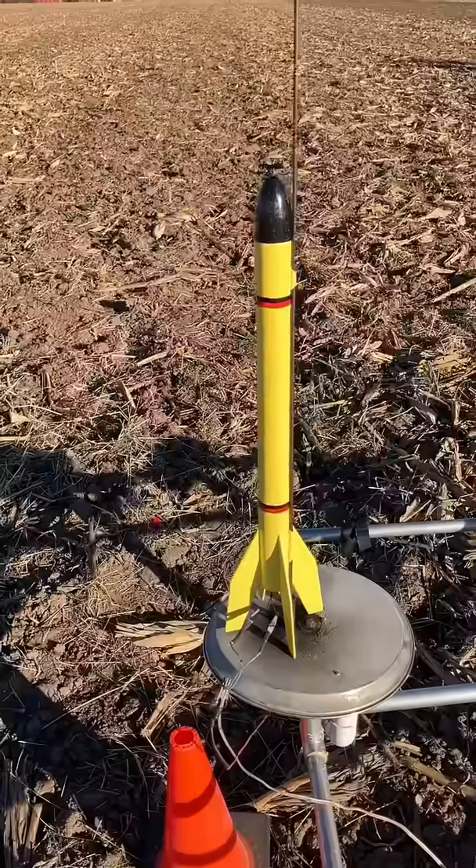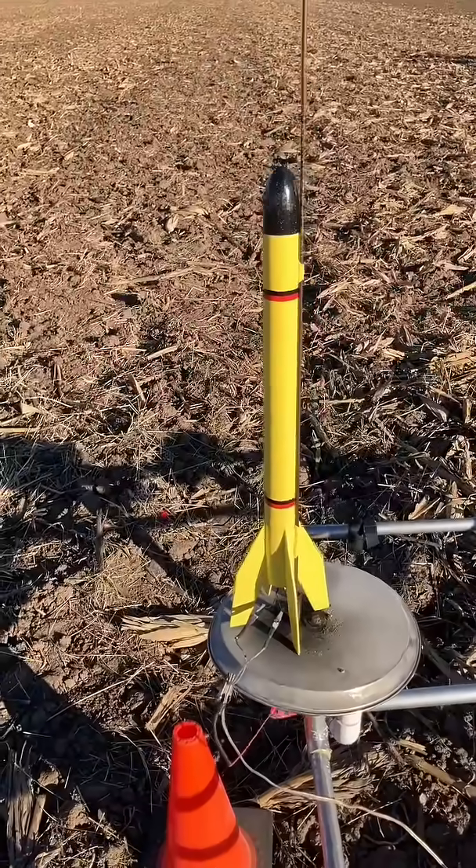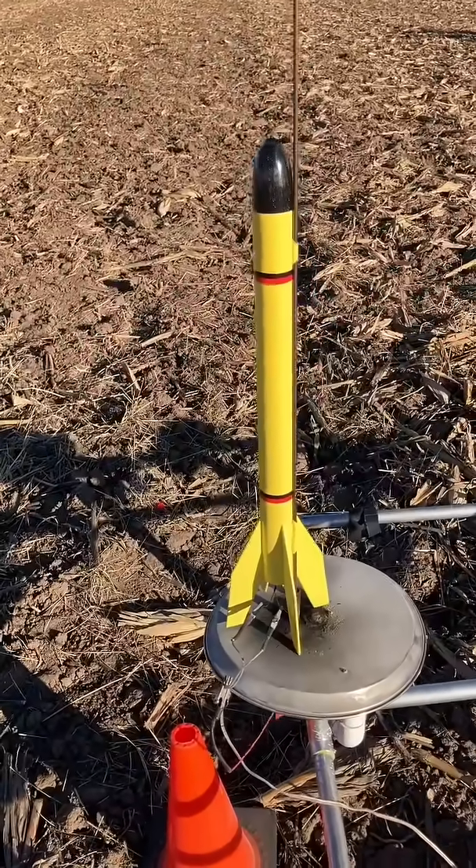There are two streamers tied in the center, so that should be really, really interesting — although I don't know if it's really going to work in this wind. So let me go ahead and try it.